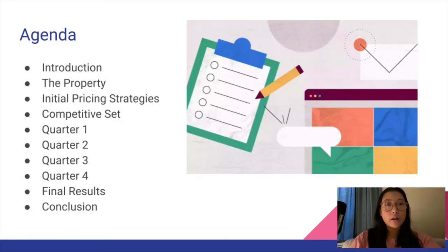For our agenda, we will start off with the introduction, then we will be talking about the property, which is the Fairmont Pacific Rim, then we will go into initial pricing strategies. Following that we will get into competitive set, then our quarters one to four, and finally the final results and conclusion.